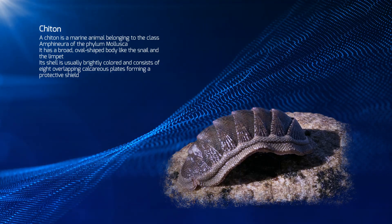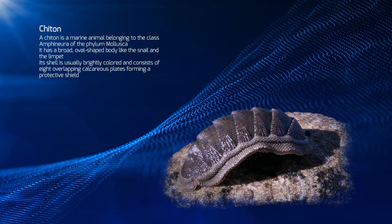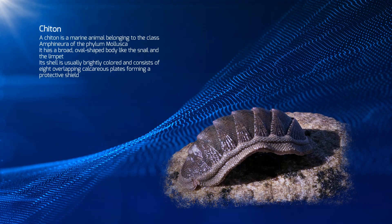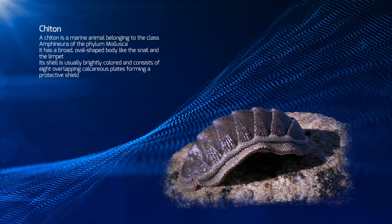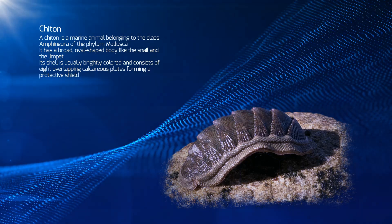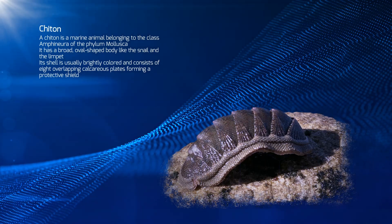A chiton is a marine animal belonging to the class Amphenora of the Phylum Molesca. It has a broad, oval-shaped body like the snail and the limpet. Its shell is usually brightly colored and consists of eight overlapping calcareous plates forming a protective shield.